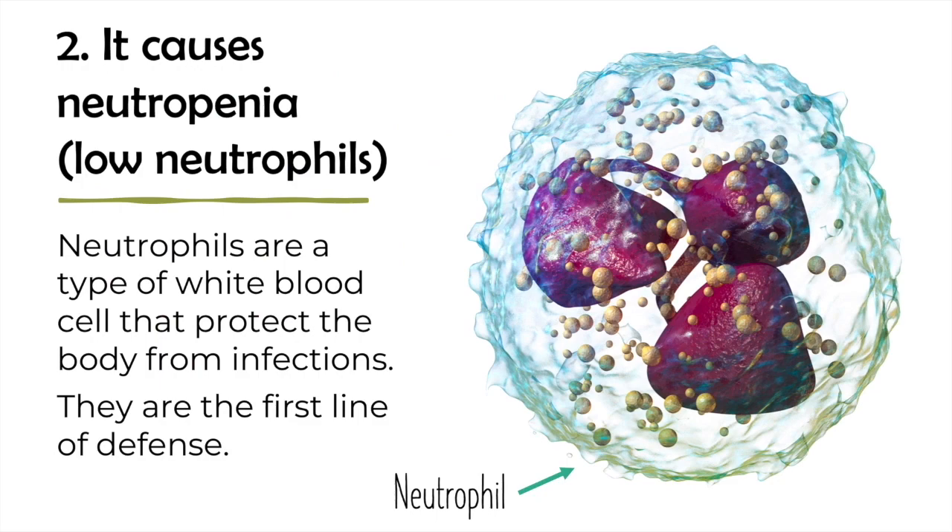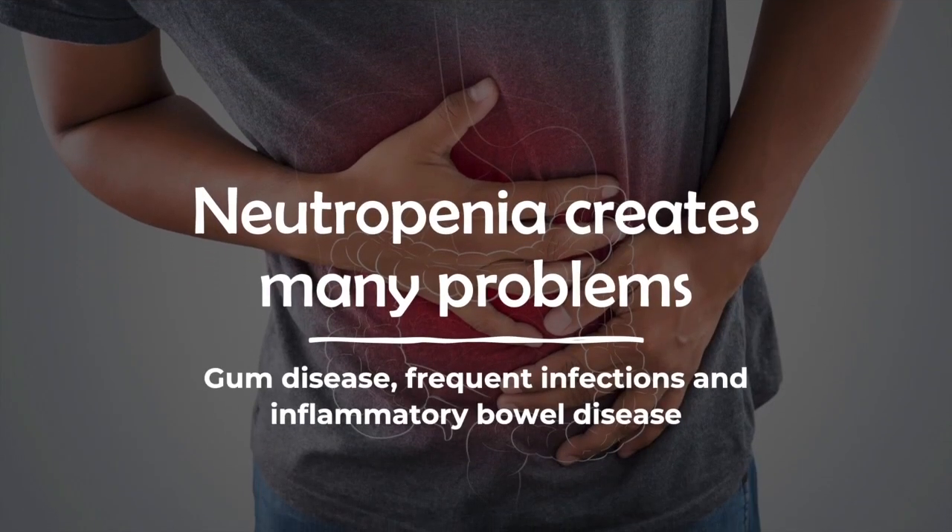Neutrophils are a type of white blood cell that protect the body from infections. They are the body's first line of defense against infectious organisms that enter the body. Neutropenia can create many problems in people with GSD-1b, including gum disease, serious infections, and inflammatory bowel disease.